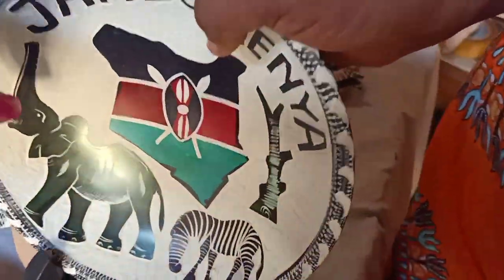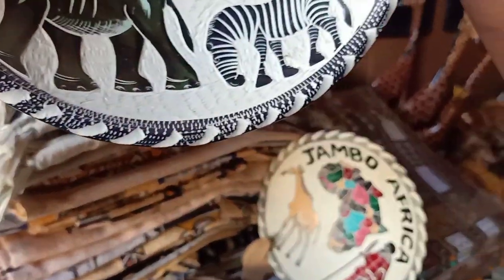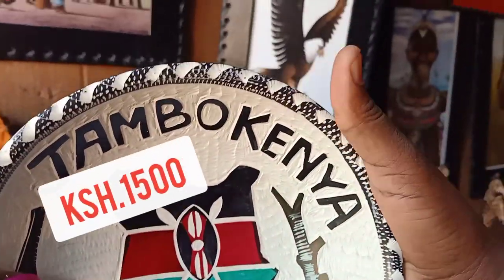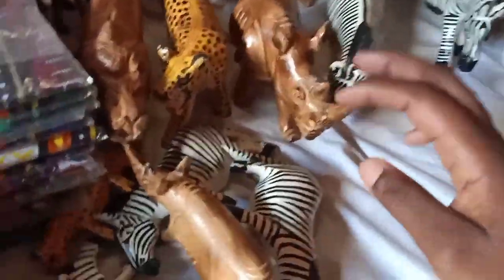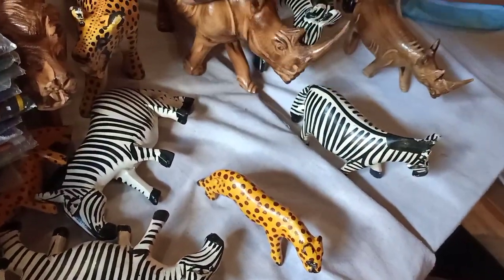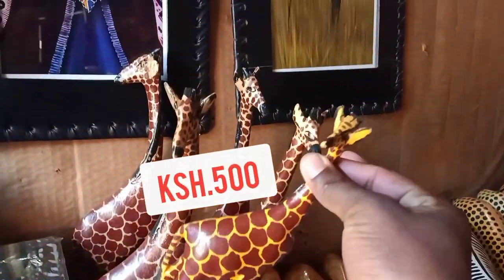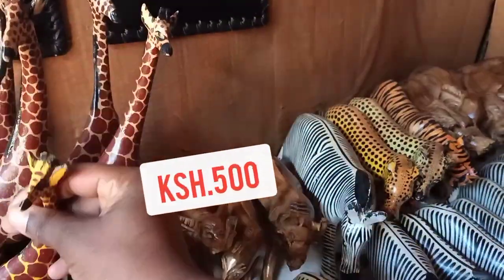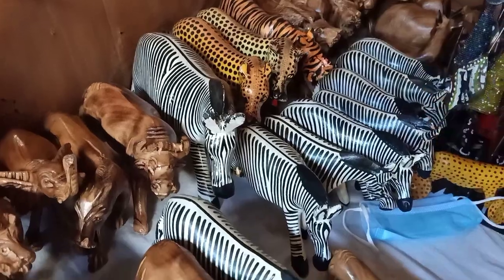Now I'm taking you to a curio shop — this is where you'll get the most beautiful pieces. The one I'm holding is something so precious you could gift someone. We also have carved animals: zebras, giraffes, warthogs, and everything here. I want you to watch them for yourself — I know you'll definitely find something.